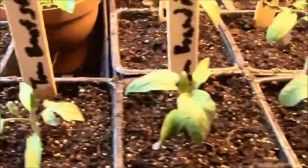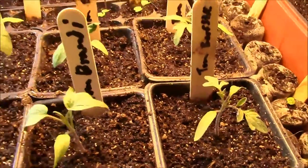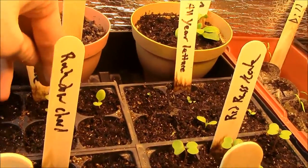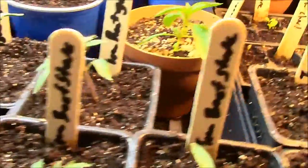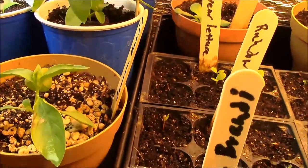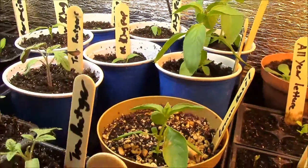Here are all the tomatoes right in front of you, and in the back I have some red Russian kale, some rainbow Swiss chard I just planted, and they're just coming up. I have some more all-year lettuce to successively plant after the other all-year lettuce and Tom Thumb lettuce get big enough. I have one lime basil — labeled lemon basil but they're lime basil — and two more up here, looking great. I did get them a little too close to the light and they got a little burnt, but they'll be fine.